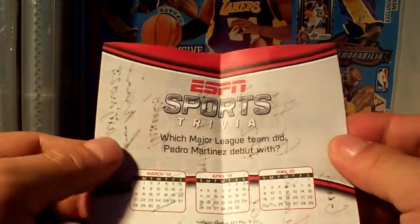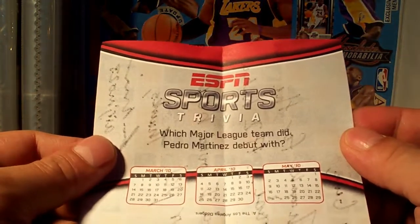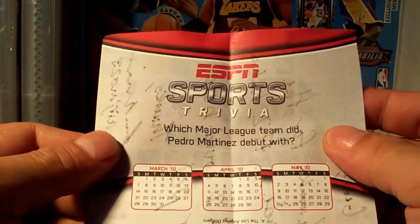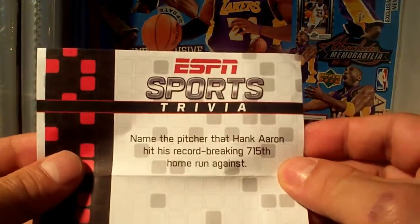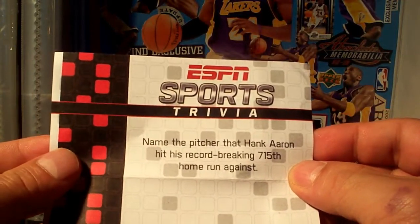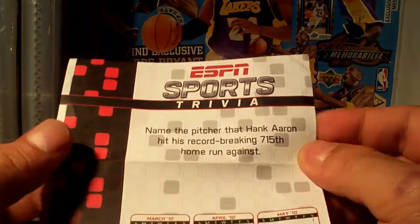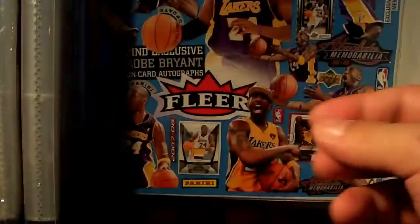Sports trivia: which major league team did Pedro Martinez debut with? Answer is the Los Angeles Dodgers. Another one — name the pitcher that Hank Aaron hit his record-breaking 715th home run against. The answer is Al Downing. Nice trivia!